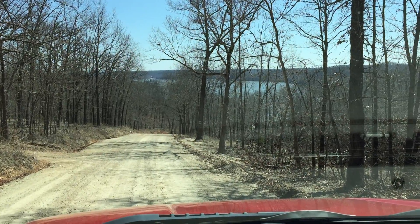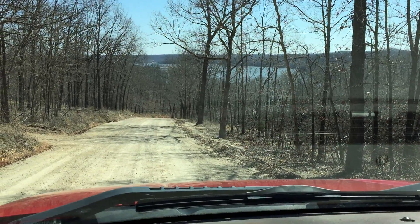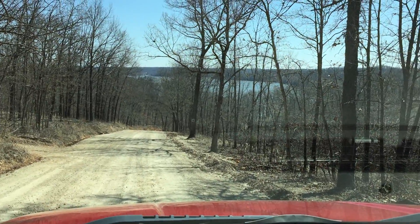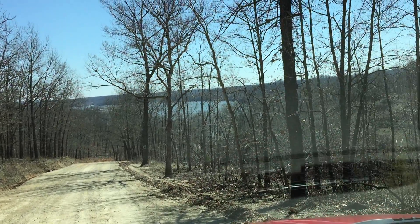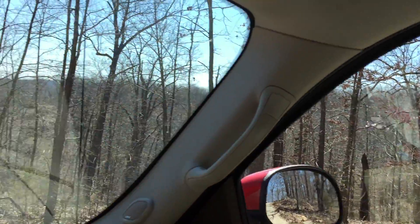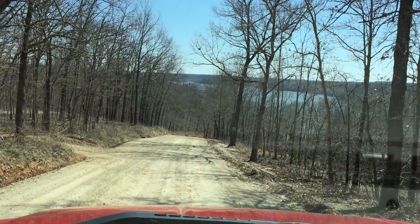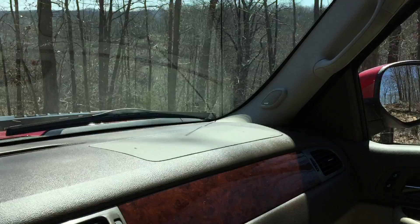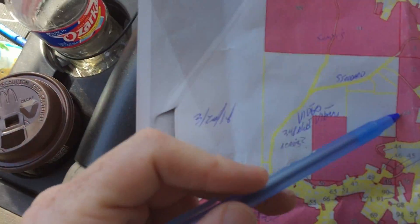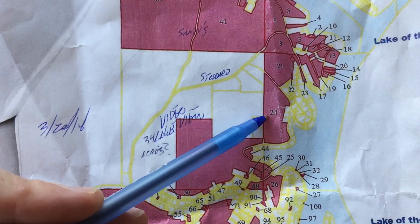We just took a right onto Lookout Road. The land is on the right side — there's a ribbon right there, that's about the start of the land on the right. On our map, it's going to be Parcel 24.